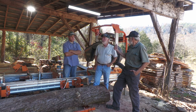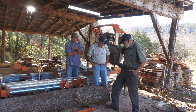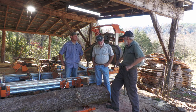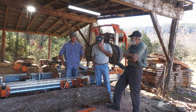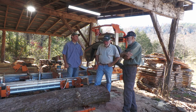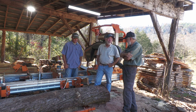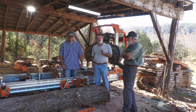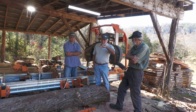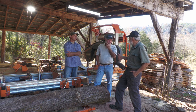If somebody is interested in getting started in something like this, what advice would you give them? As long as you're not in my competition — expect it to take twice as long and twice as much money as whatever you think. And if you think a certain mill is good enough, go the next step up. I've never talked to anybody that wished they had a smaller mill.